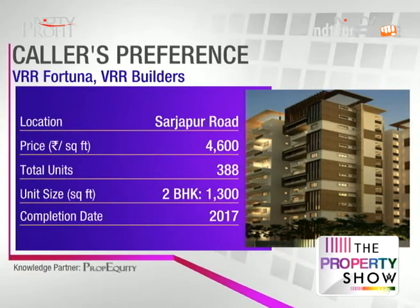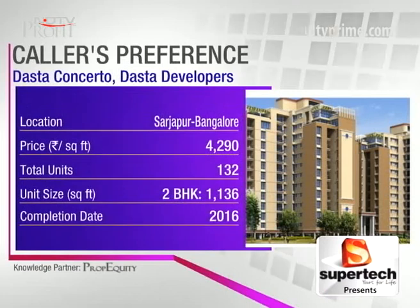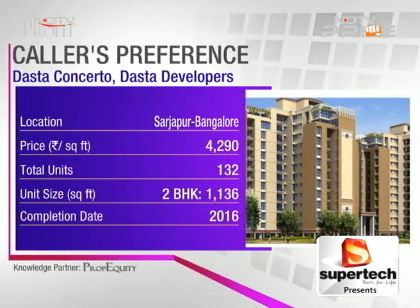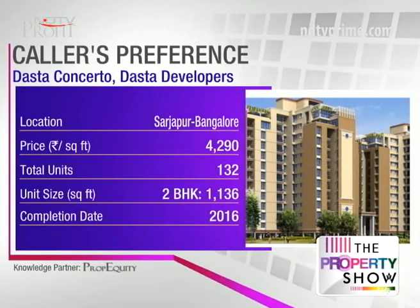The first shortlisted project — Dasta Concerto — can be avoided for better options. The project is trading at 4290. Total area of this project is 1.13 acres with 132 apartments — the density is pretty poor. Amenities include a jogging track and landscaped area for community gathering, but since the land size is so small and the number of units is high, you'll really not get too much green area.